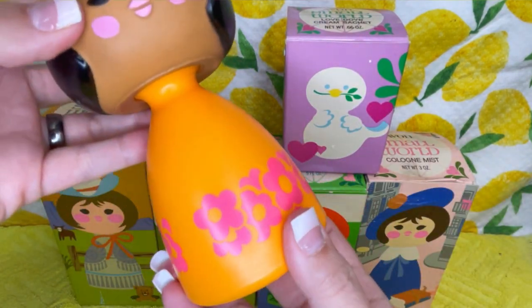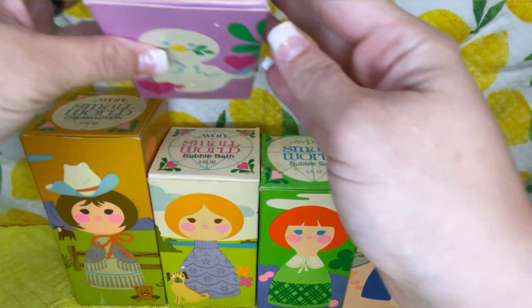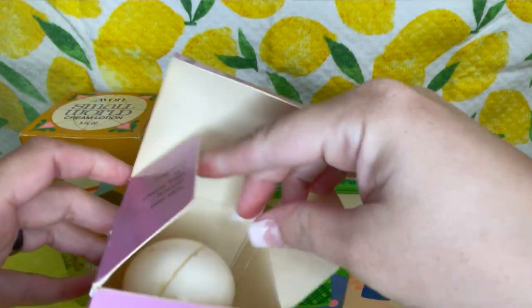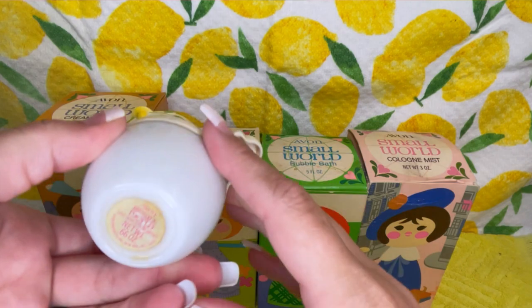It's a cute little outfit — oh, she's so cute. This one is cream lotion. And this last one — the top is plastic and the bottom is glass.